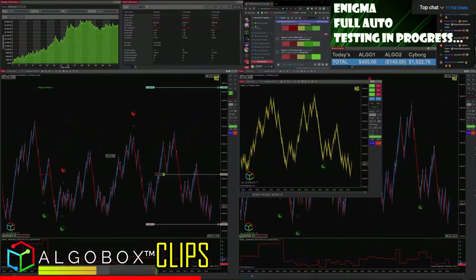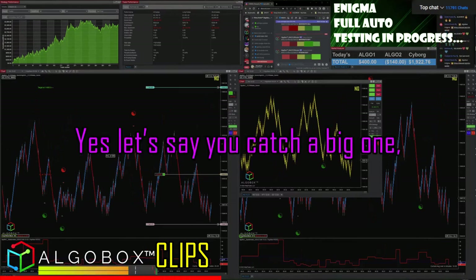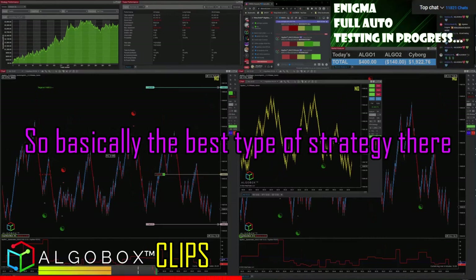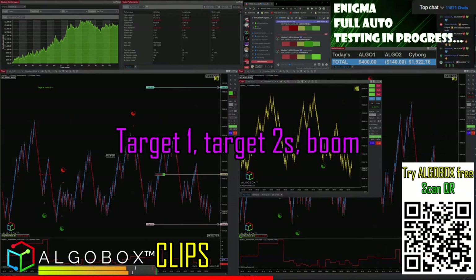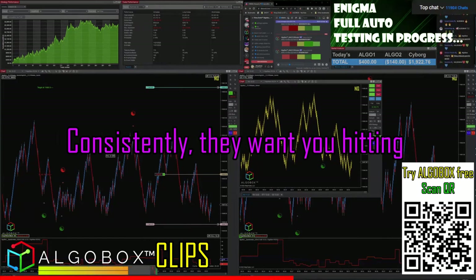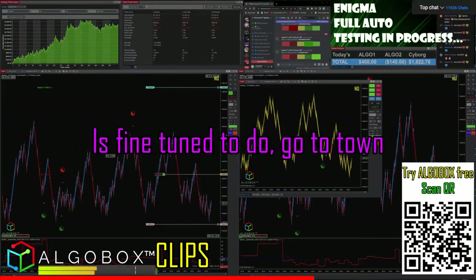Yeah, the high watermark — big P&L spikes might knock you out. Basically, the best type of strategy is what we're doing right here. They want you to play low time frame, hit target one and target two consistently, boom, target one, target two — consistently hitting targets. This is what our system is fine-tuned to do.